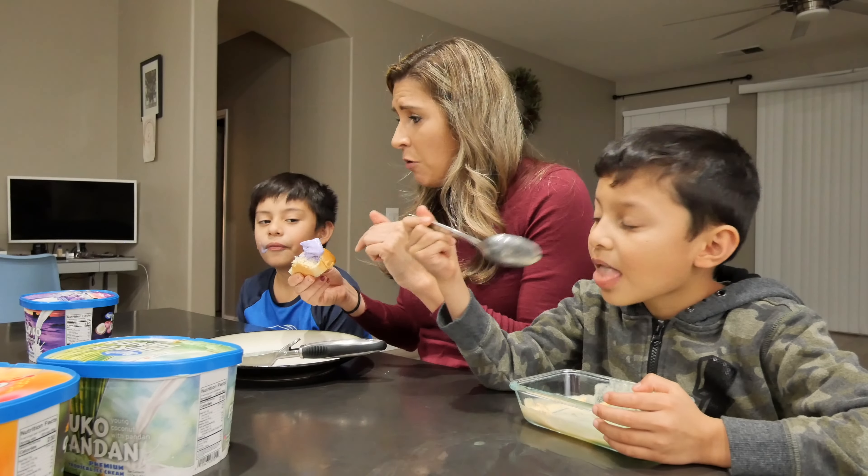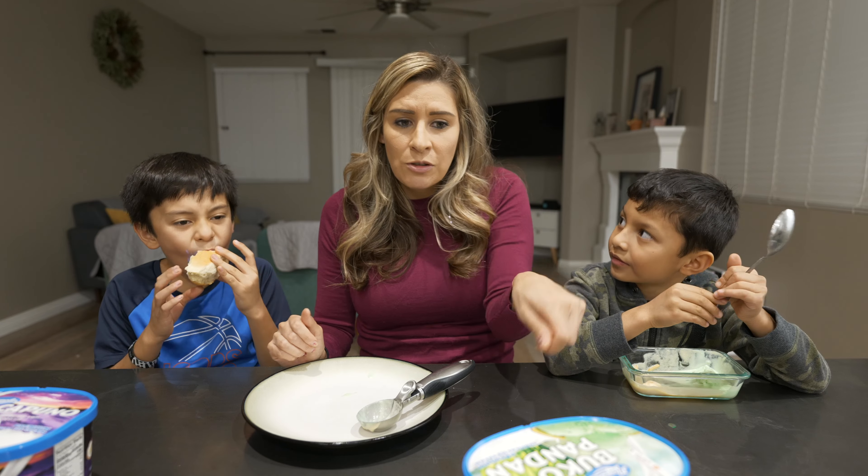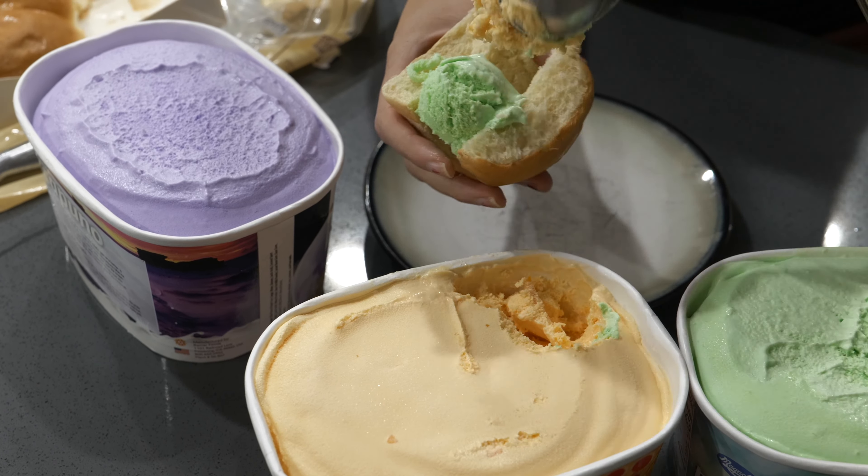These ice creams are all very, very creamy. I don't know if you saw me scooping it out, but it was super easy to scoop.